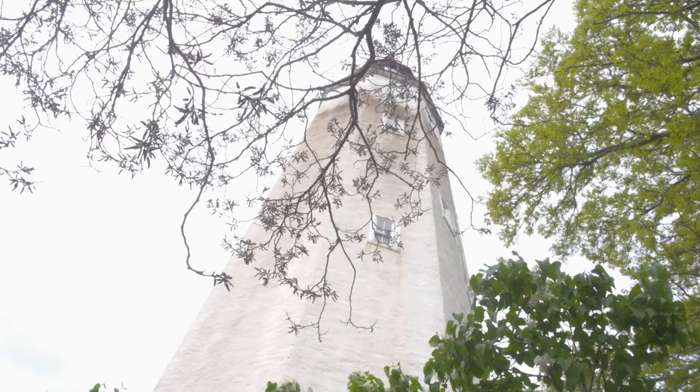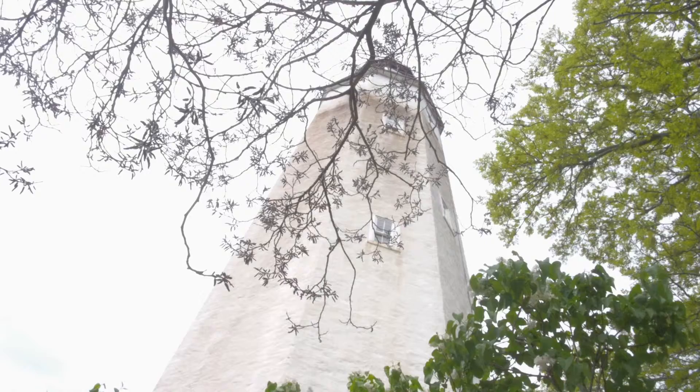It's held up pretty well, and the reason why is that it's made out of stone — stacked stone. So it's basically just this nearly eight-story stone tower.